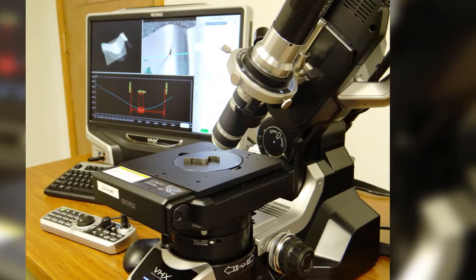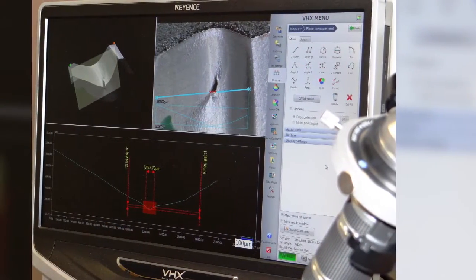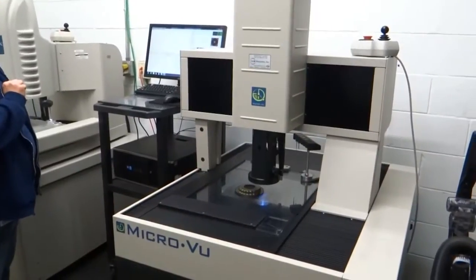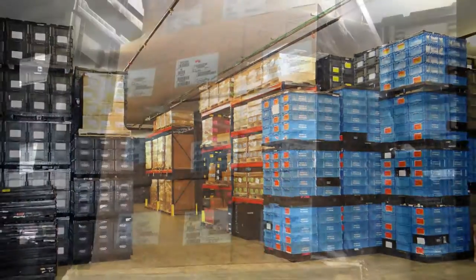Throughout the manufacturing process, both automated equipment and technicians are used to inspect the pistons to ensure final products maintain the high quality standards our customers have come to know and expect when they see the Transtec brand.